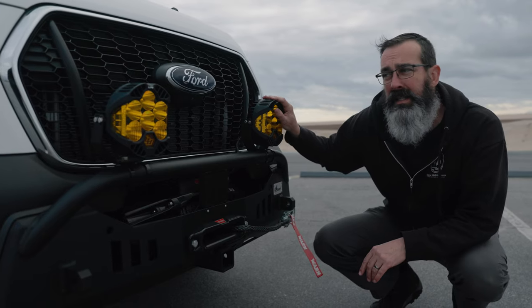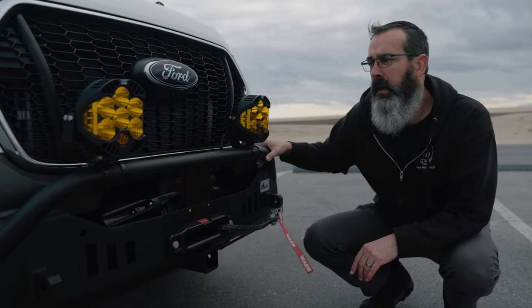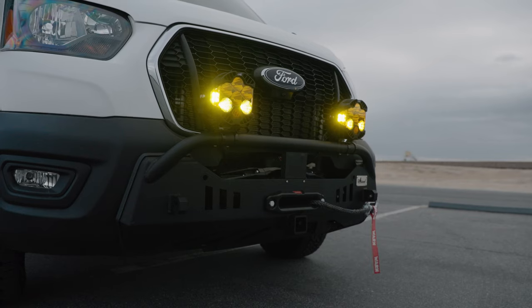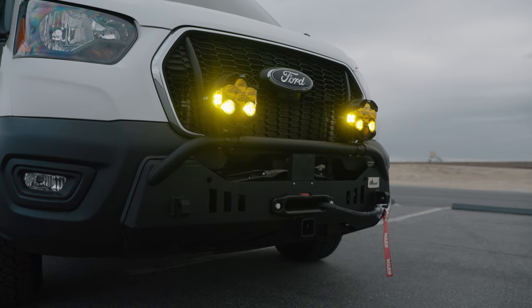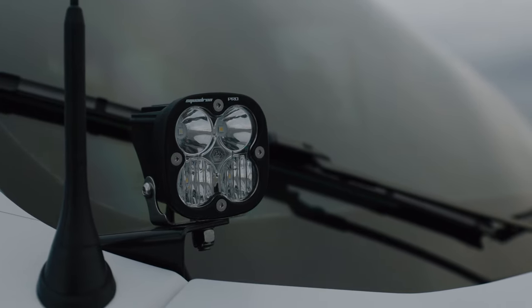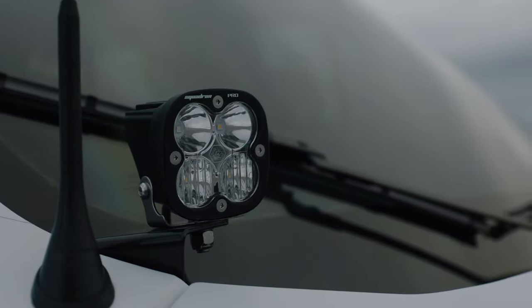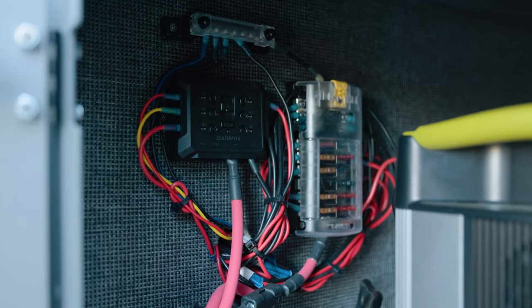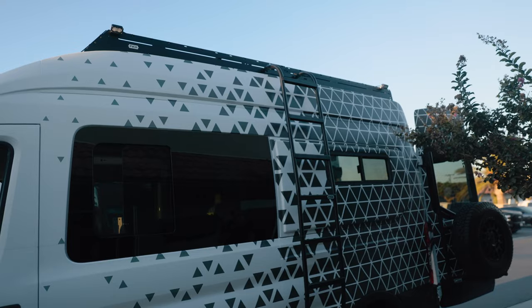We also have some Baja Designs LP6s up here in the amber style. These are great — they have a driving light feature with a low and a high setting. The driving feature of these LP6s is pretty nice when you're driving in a group; you don't want to blind the folks in front of you. For pod lights we've got brackets from Van Compass with the Baja Designs Squadron Pro on here. They're great clear lights, tilted out a little bit — really lights up the side of the road. We have all these lights hooked up to our Garmin Power Switch, a Bluetooth controller we can control from our phone on the dash. We can turn the lights on and off and dim them, and set them to different characteristics. Really nice clean solution.